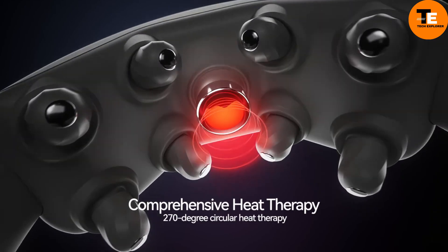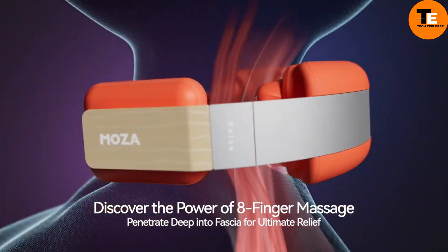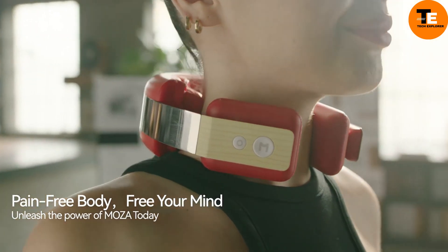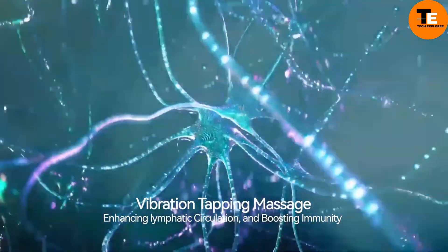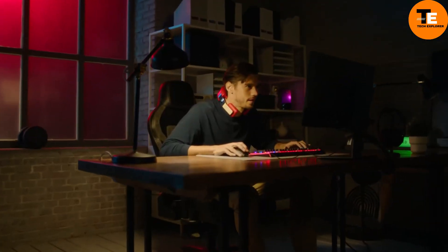For added comfort, it includes a heat compress with three temperature levels, controlled by an NTC system, providing 270-degree circumferential heating. This massager also improves lymphatic circulation and immunity with its nodal vibration and tapping approach. Originally priced at $299, it is now available for $249.